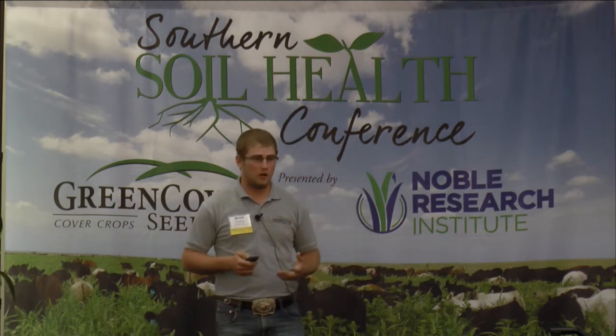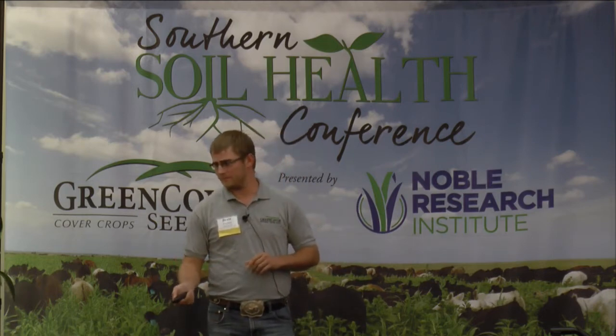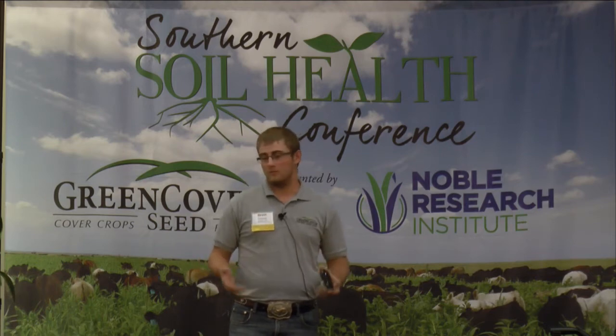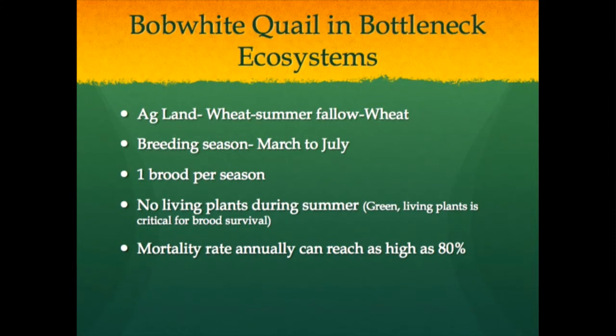In a healthy ecosystem with living vegetation all year round and good diversity in plants, you'll see lower mortality rates on bobwhite quail. The average lifespan of quail is only six months. When we allow the system to function normally and healthy, it really expands that lifespan. In a fallow or monoculture period, they have to move more to find what they need, which shortens their lifespan and makes them vulnerable to predation. In a bottleneck ecosystem - wheat summer fallow - the breeding season squeezes from March to July. The mortality rate has been recorded as high as 80% annually in systems like that.